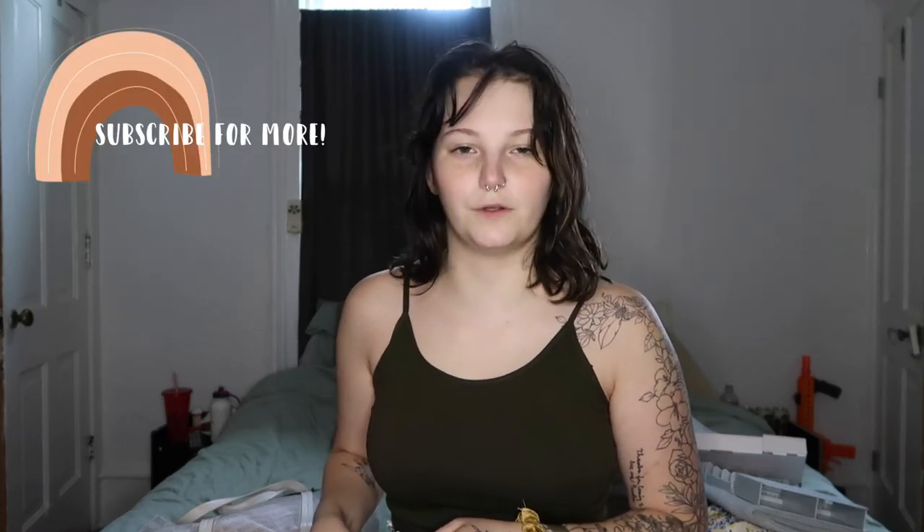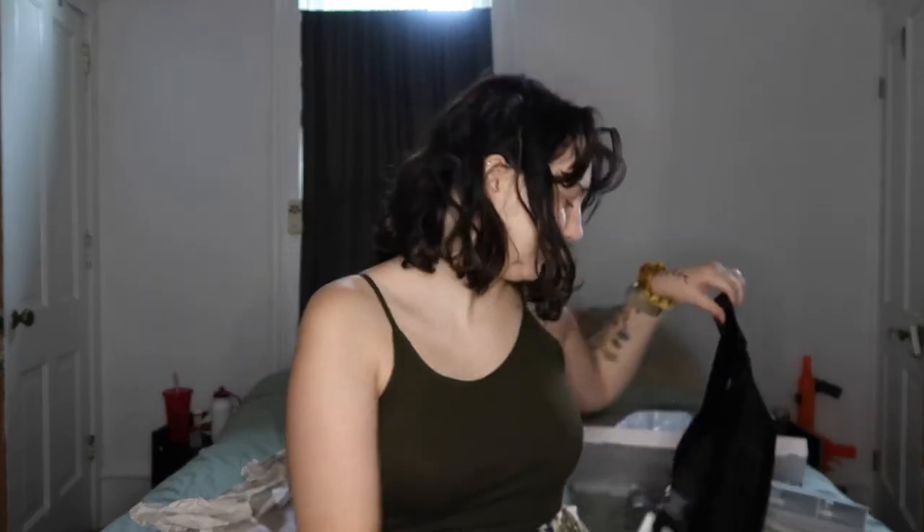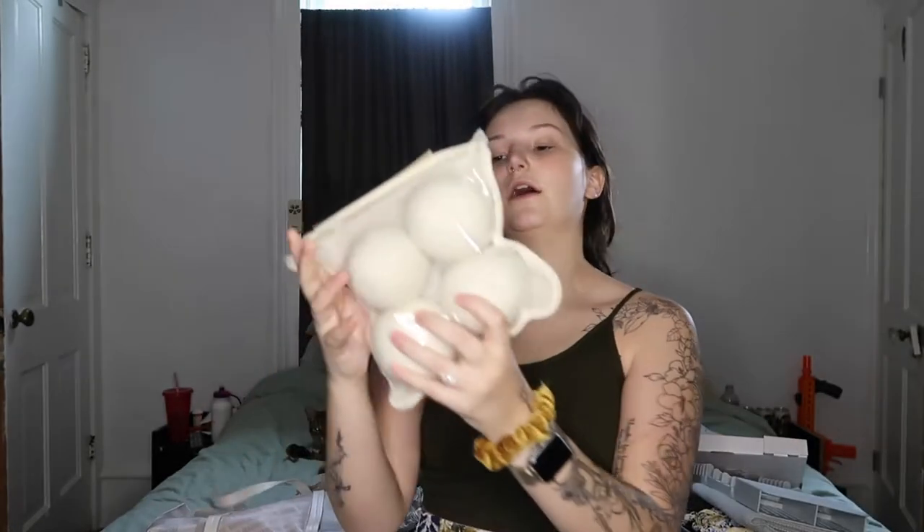I found this Michael Kors fanny pack — I'm going to wear it cross-body like how everyone wears their Lululemon bags. This was about $25 at TJ Maxx but the original tag says $78. It's decently sized, has a brown interior, and says Michael Kors on it. Super cute, right?